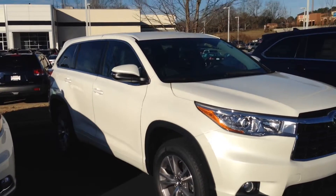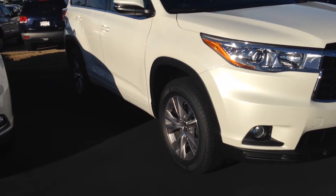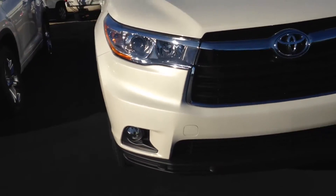Ashley, this is the 2016 LE Plus Highlander you're interested in. As you can see, it does have the alloy wheels, Michelin radials, and fog lamps on it.